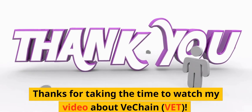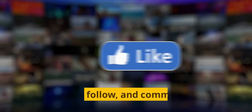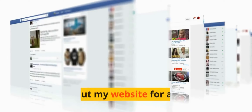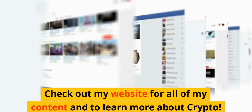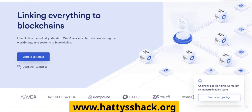Thanks for taking the time to watch my video about VeChain, VET. Please like, follow, and comment to help my page grow. Check out my website for all of my content and to learn more about crypto: www.hattysshack.org